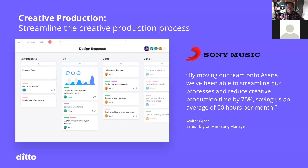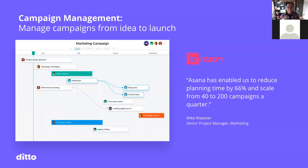There are so many use cases — small businesses and mid-sized businesses today, and even larger organizations. Sony is using Asana and has reduced their production time by 75%, saving an average of 60 hours per month. InVision was able to reduce their planning time by 66% and scale from 40 to 200 campaigns a quarter. These are just a couple examples of how larger organizations are using it.